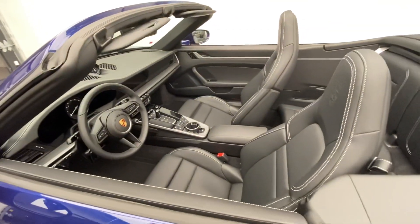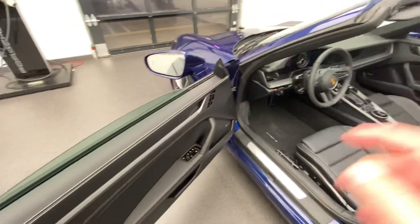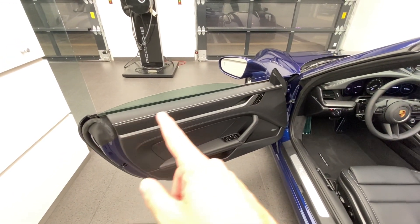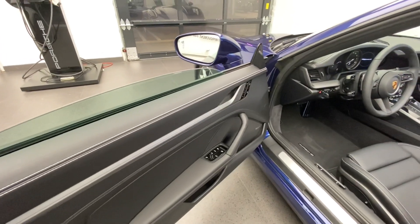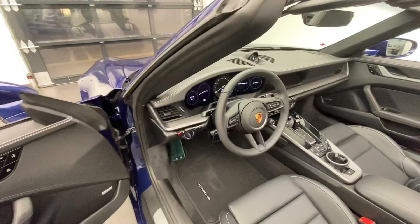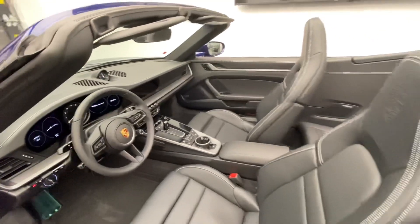On the inside, this one was ordered with a full black leather interior package. Black leather has been applied on the seats, door panels — upper and middle sections — and this is the version with chalk stitching. The chalk stitching looks fantastic along the top of the door panel and across the top of the dashboard, paired with the beautiful black leather.